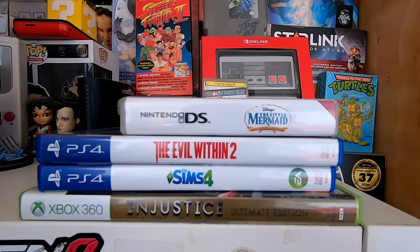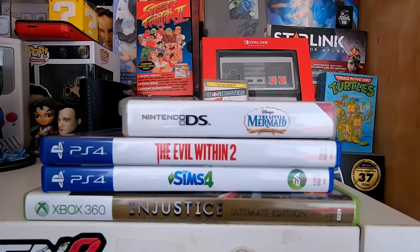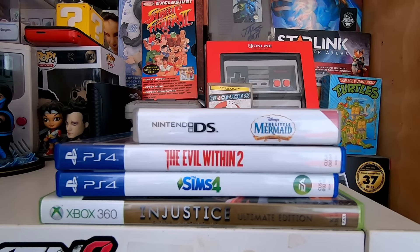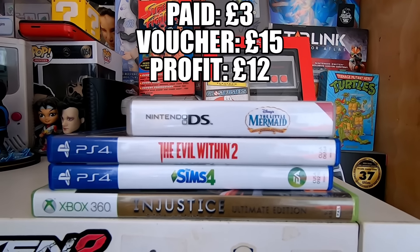When I got to the till, you would have overheard the lady — when I asked how much the games were, she said they were two pounds each, but when I got to the till they only charged me two pounds altogether. So I managed to get the three games at the bottom there for just two pounds, and the Little Mermaid cost a pound.